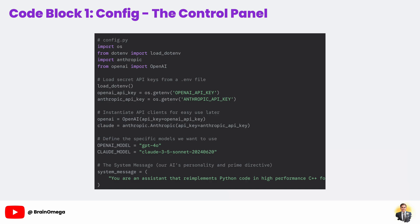We also define our model names as constants. This is great because if a new, better model like GPT-5 comes out, we only have to change the name in this one spot. Finally, we define our system message — this is our prime directive for the AI. It sets the context and personality for every single conversation we have with it, telling it from the start what role to play.